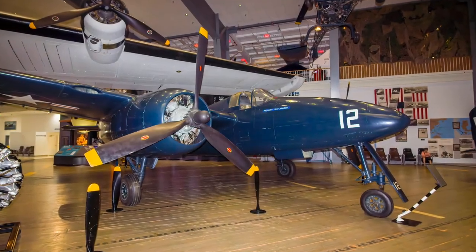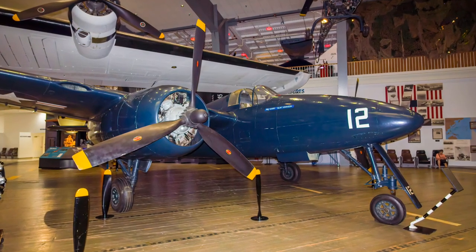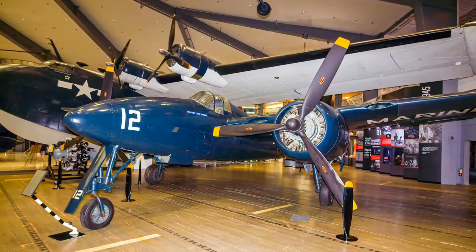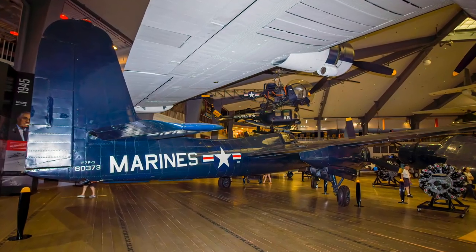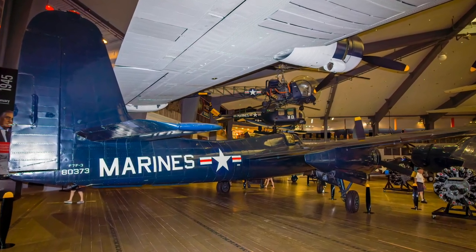Grumman's F-7F Tigercat was the first twin-engine fighter ordered in large quantities and the first carrier aircraft to incorporate tricycle landing gear. Too late for service in World War II, the Tigercat served in several Marine Corps squadrons until 1954, performing close-air support, night fighter, reconnaissance, and utility missions during the Korean War.